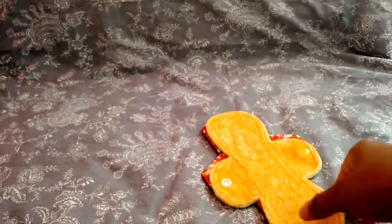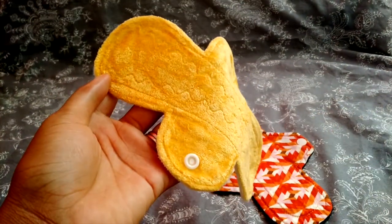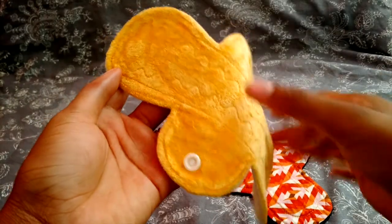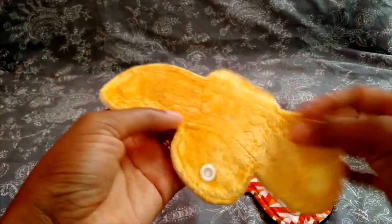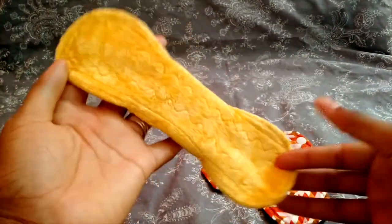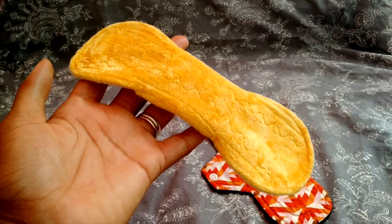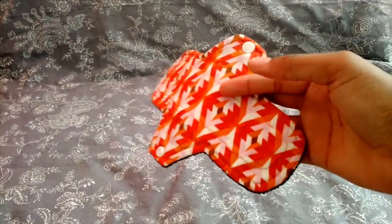Next is this eight inch liner from Essence of Eve — I have six from a rainbow pack. I like the yellow one best because it's super sunny and cheerful. I like these liners because they snap up super narrow, which is important for daily liners to be very trim, and these definitely do that.